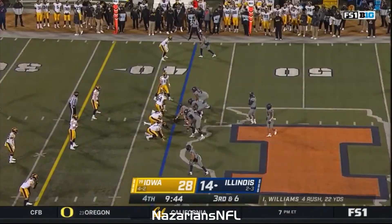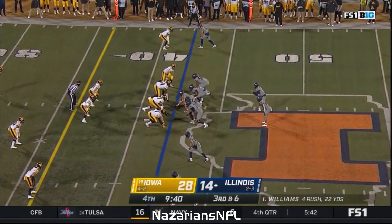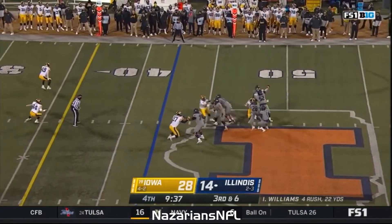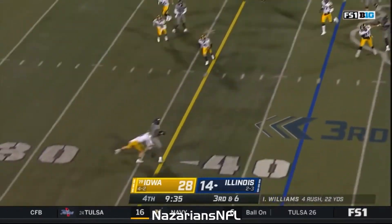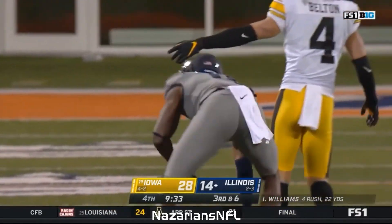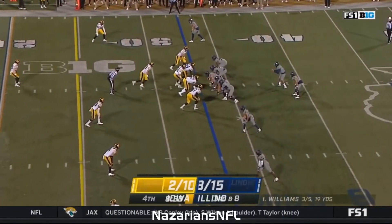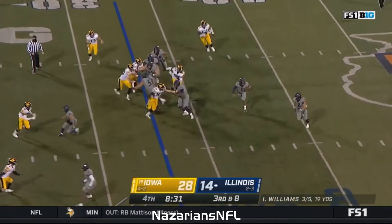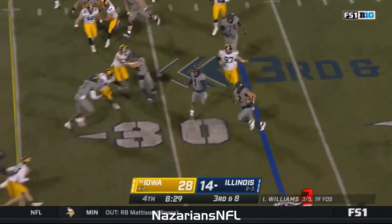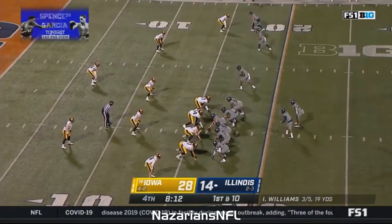Four-man rush — Williams steps up in the pocket, throws a beauty crossing over the middle. Caught — and that's gonna be right on the line. Need to get to the twenty-five — option football, Brown full head of steam, the first down and then some.